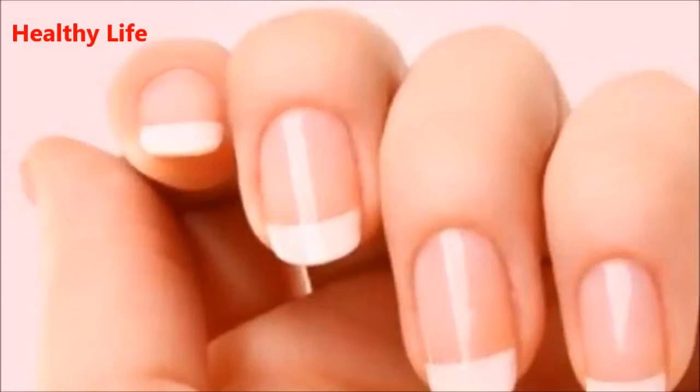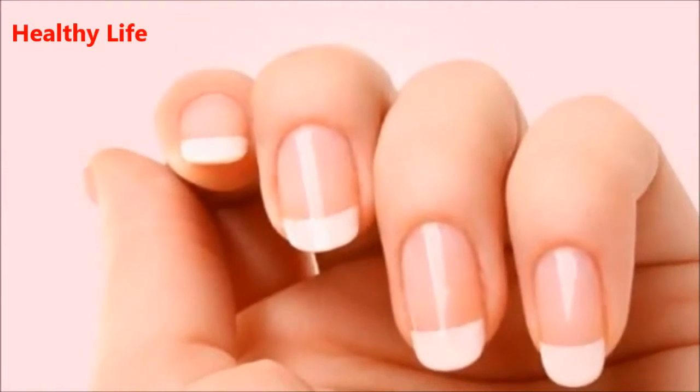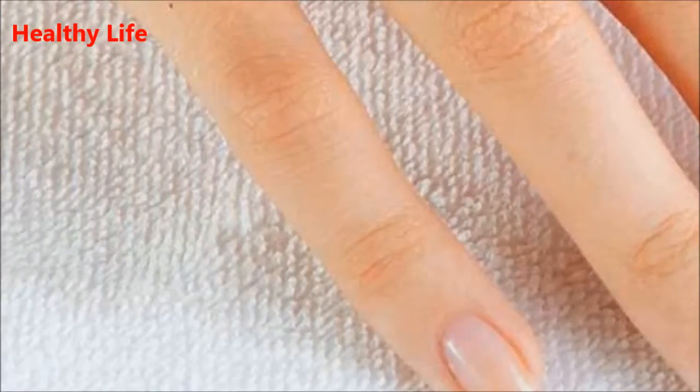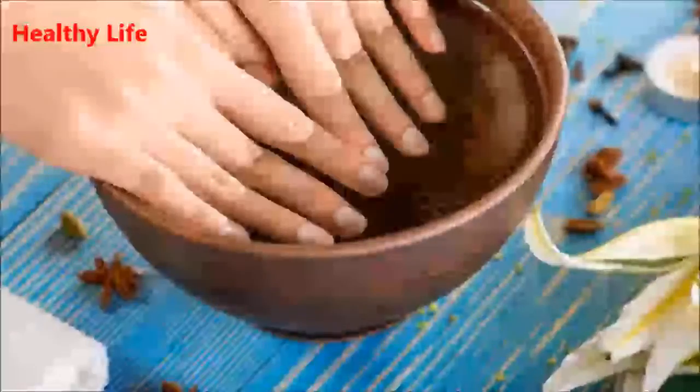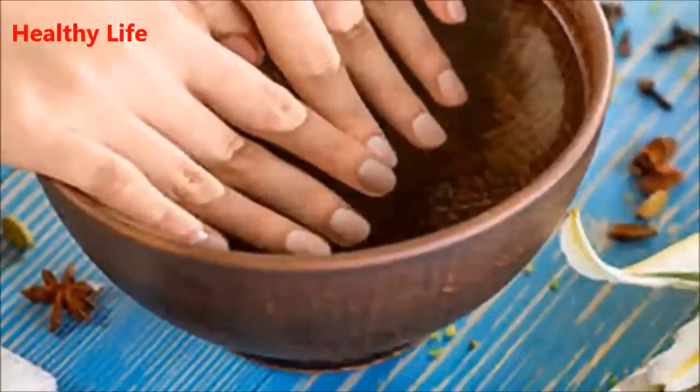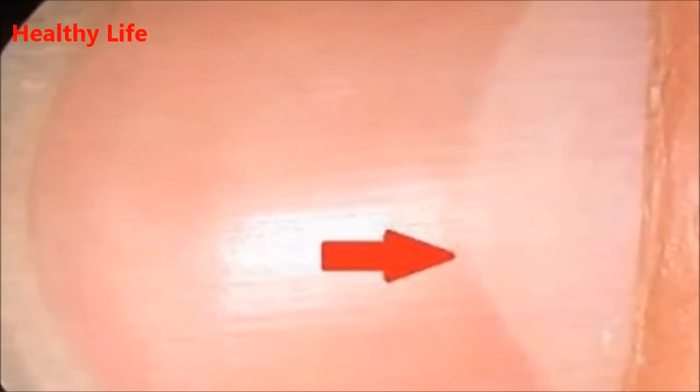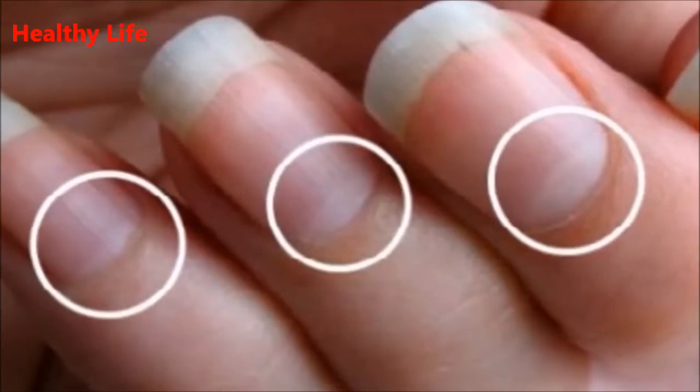However, there are some factors that can have a huge effect on nail growth. Among the most common ones are trauma, medications, nutritional status, and the aging process. So if you notice some changes in your nails — such as discoloration, swelling, or changes in shape and thickness — you should immediately consult a dermatologist.